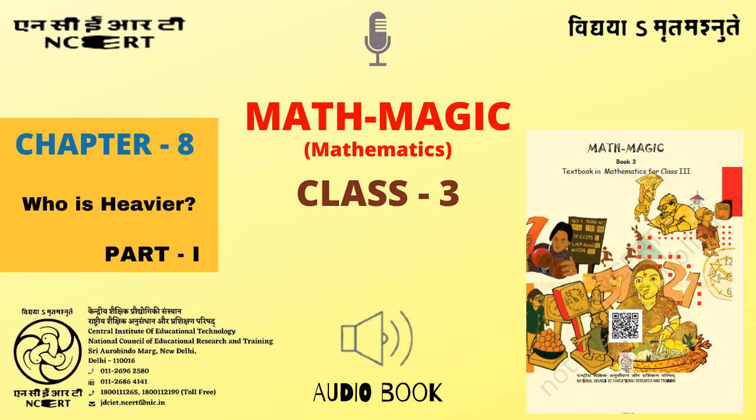C.I.E.T. N.C.E.R.T. presents Audiobook of Mathematics for Class 3, entitled Math Magic 3. Chapter 8: Who is Heavier? Part 1. Page 113.